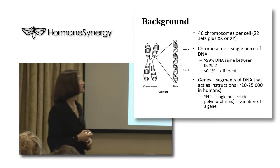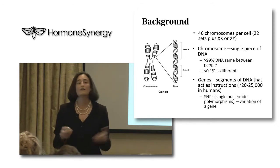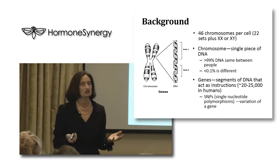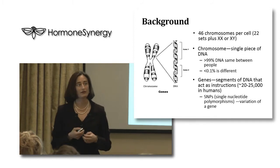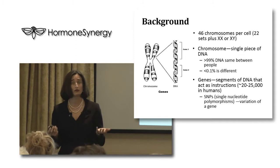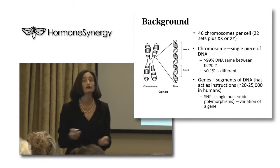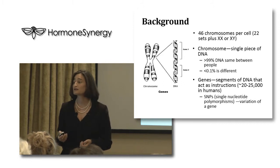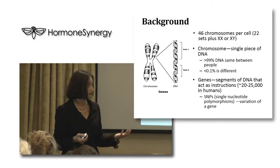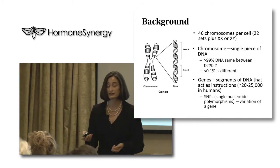Genes are segments of that DNA that act as instructions, and you have about 20,000 to 25,000 genes - that's about what's been discovered that makes up your human genome. As a caveat, especially for healthcare providers, we can now test for what are called single nucleotide polymorphisms or SNPs - those are variations in genes that can predispose you to certain diseases, genetic predispositions that we can now test for.